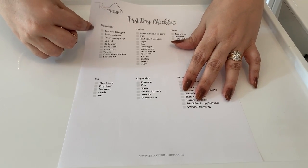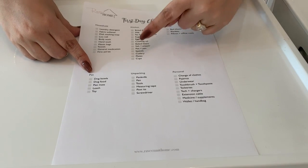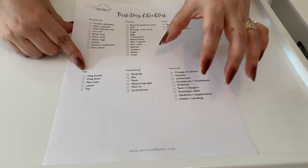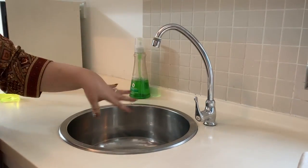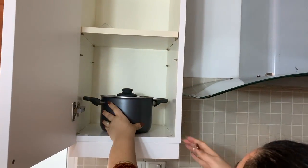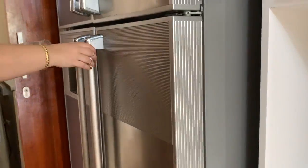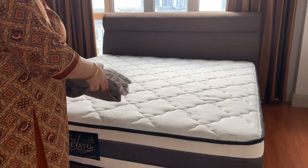Let's take a look at the checklist again — each category has a guideline of items to consider for your first-day box. This is tailored to my family's needs and you can of course create your own list. In addition, each of us has a personal checklist: a set of clothes, nightwear, underwear, toothbrush, toothpaste, face wash — basically packing the same way you would for a weekend away without the frills. You can download the checklist from my blog — the link is in the description box below. If you have any ideas for something that should be in the first-day box, let me know in the comments, and don't forget to subscribe and click the notification bell so you don't miss any new videos. Until the next video, this is Ravina saying happy home making!